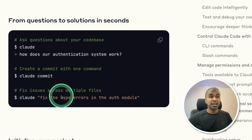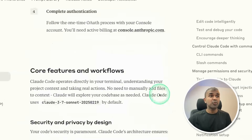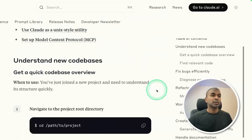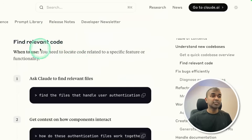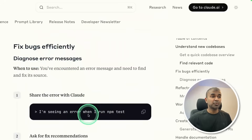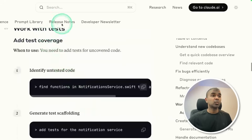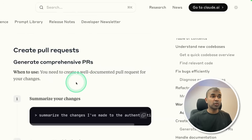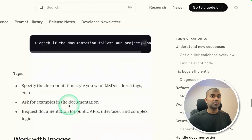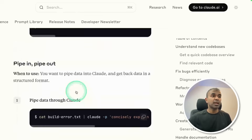You can ask it to perform tasks and it's able to do that. Do let me know in the comments below if you want me to cover step by step how to install this and how you can integrate it with your codebase. It can find relevant code, fix bugs efficiently, refactor code directly from your terminal, work with tests, create pull requests, handle documentation, generate code documentation, work with images, set up project memory, and confirm the style.